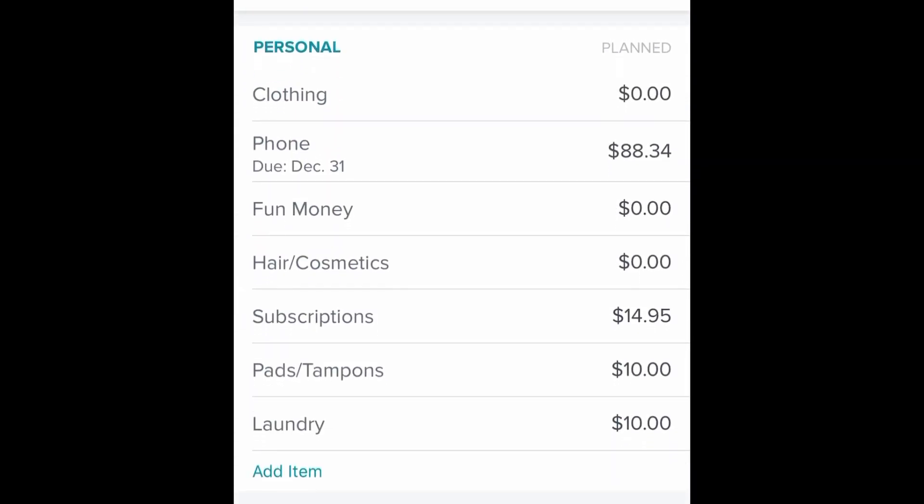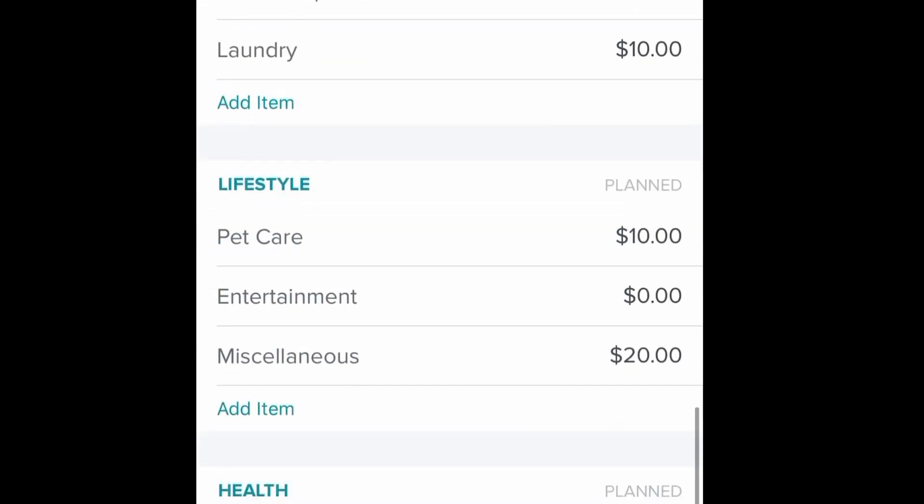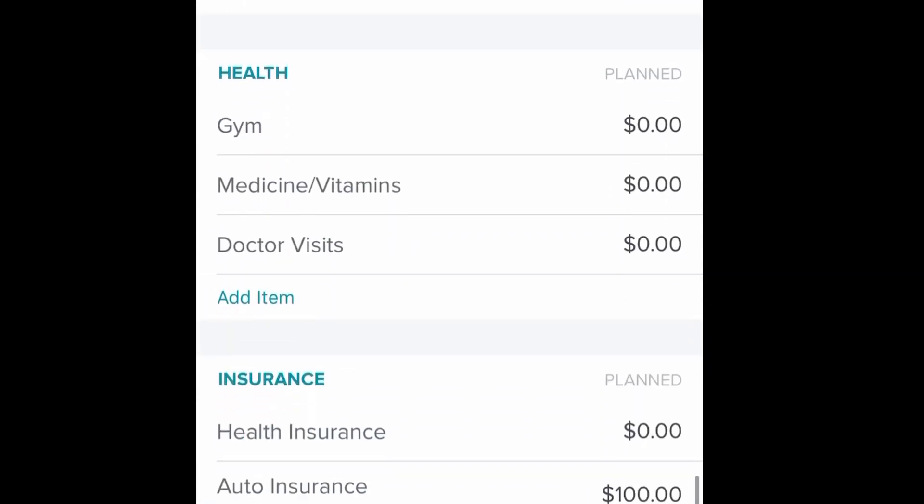The personal section: my phone is $88.34, that's for the service and also paying off my phone. Subscriptions is just like my phone insurance — I have Square Trade — pads and tampons, you need those. Laundry is about $10 a month, just depending on if we have extra towels or bedding. Subscriptions also counts Apple Music. For pet care, $10 to feed little Beetlejuice, and miscellaneous is $20 because we need to buy new water filters.